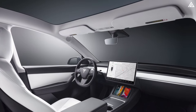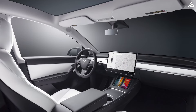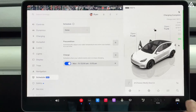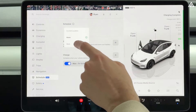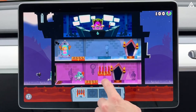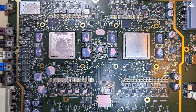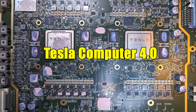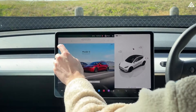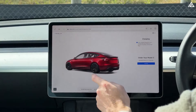Continuing Tesla's commitment to minimalist design, the Juniper features a streamlined center console devoid of excessive physical buttons. At the heart of this design is the upgraded 15-inch central touchscreen, now enhanced with OLED technology for sharper resolution and more vibrant colors. Powered by a more robust processing unit — likely the Tesla Computer 4.0 — this system delivers 25 to 30% faster response times, making interactions smoother and more intuitive for users.